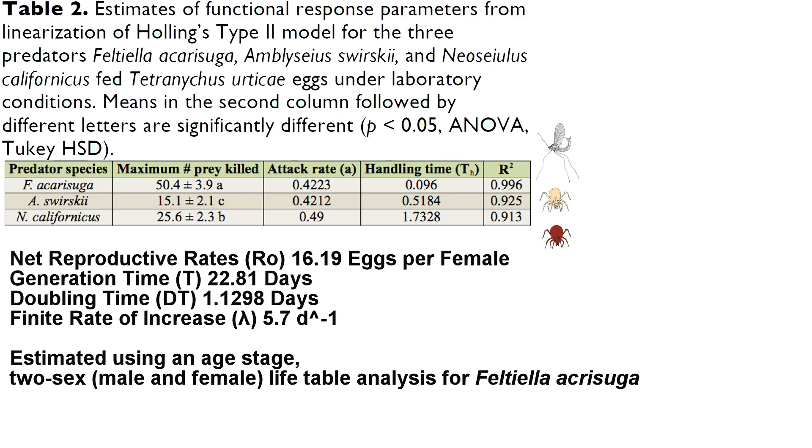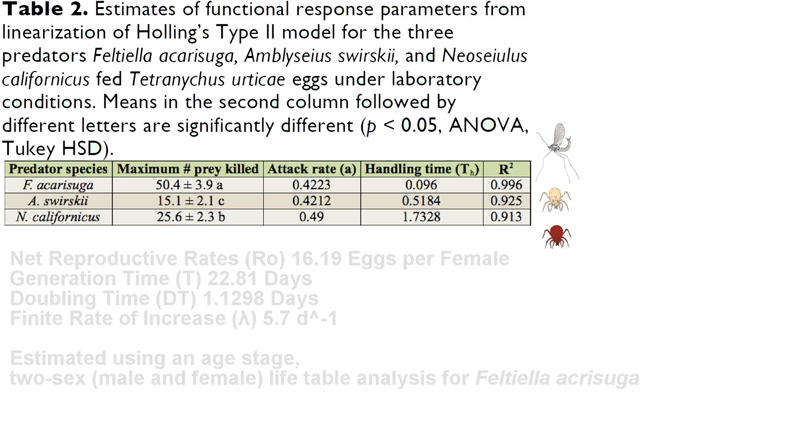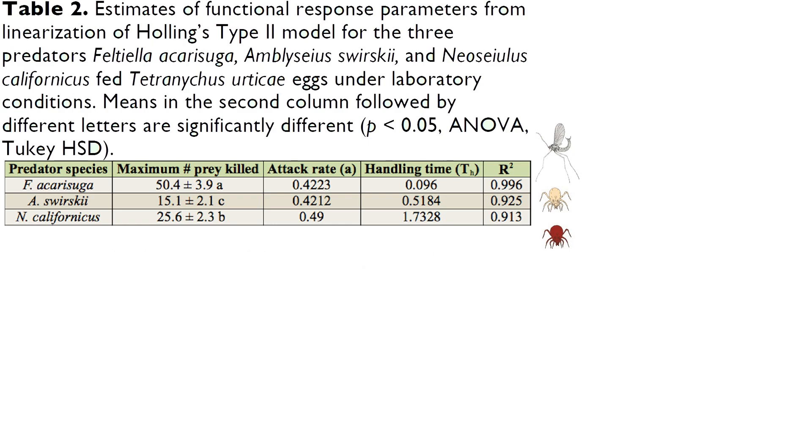Of course, it is very important to keep in mind the context of the life table, like the environmental conditions, what prey was available, its density, and other details, because they influence the bionomics of agents and pests.